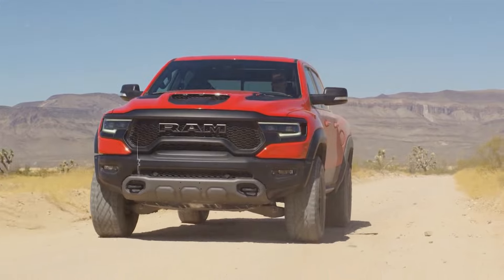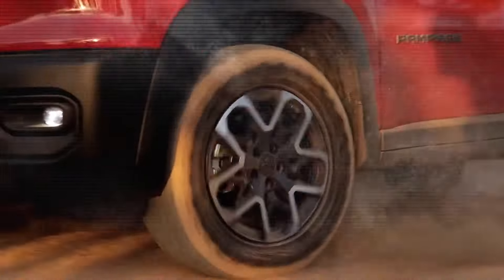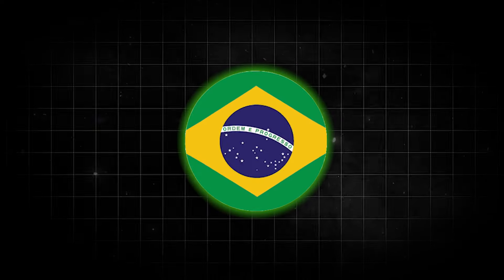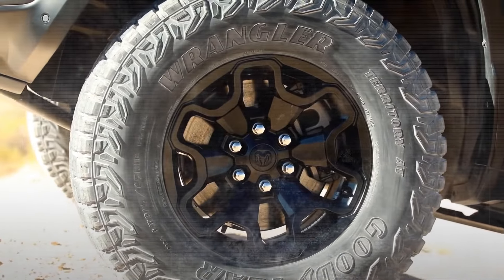Moreover, depending on the trim, the Rampage may come with either 18-inch wheels and all-terrain tires for off-roading adventures, as seen in the Rebel trim in Brazil, or 19-inch wheels that add to its aesthetic appeal.